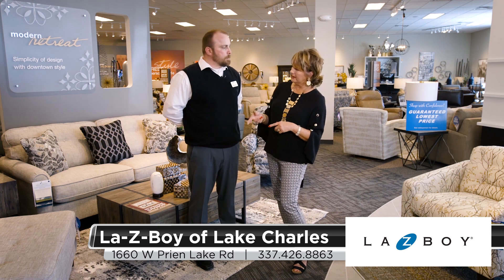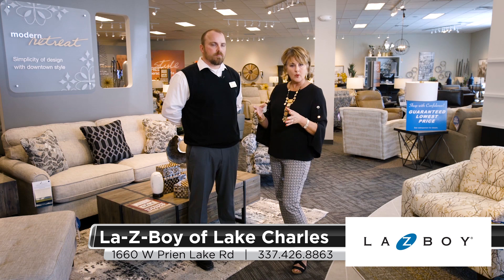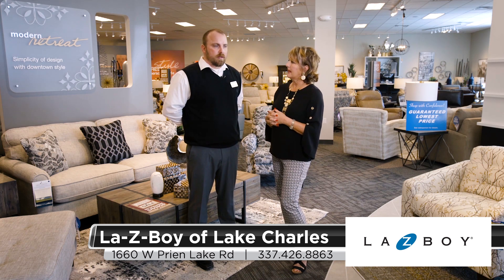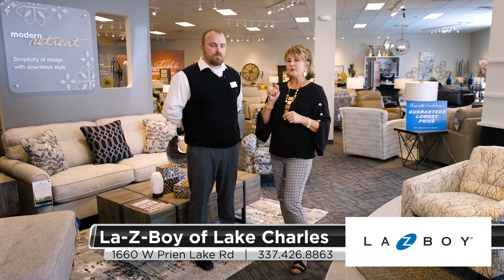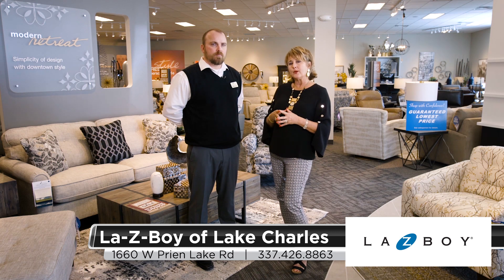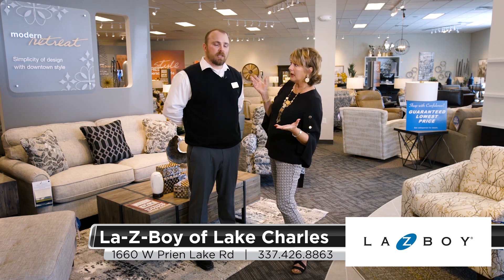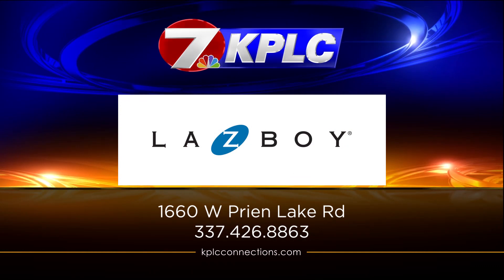And you have delivery if someone wants to take advantage of that. They also have a layaway plan and zero interest financing as well. Make your list — put Lazy Boy Furniture Galleries on it. They're located on West Prien Lake Road over by Target. They've got beautiful items and they're open from 10 a.m. to 8 p.m. Monday through Saturday, and 12 p.m. to 6 p.m. on Sundays.